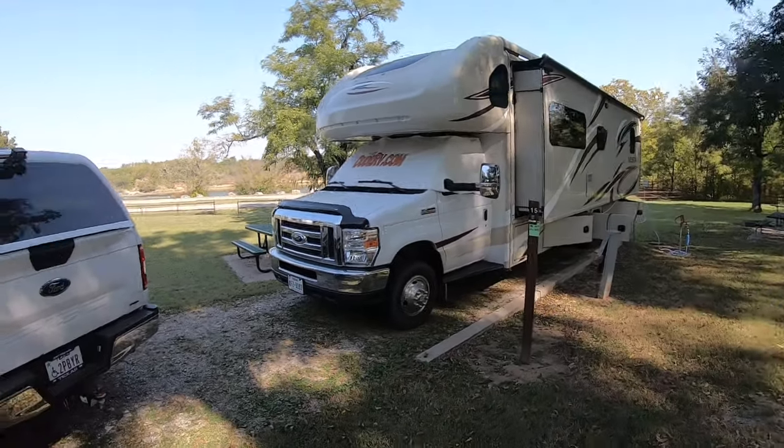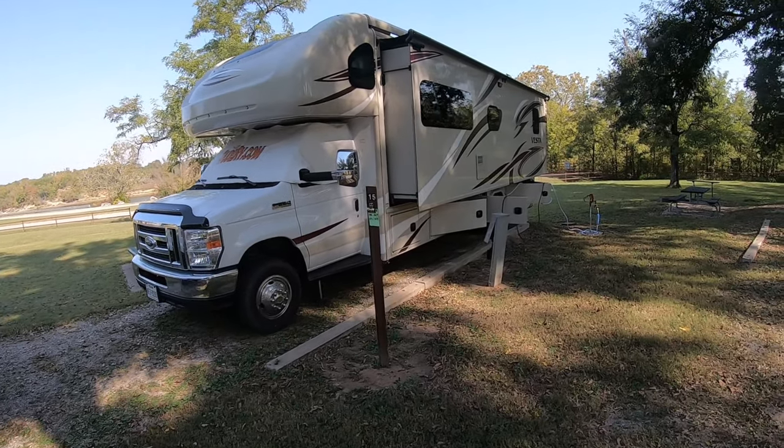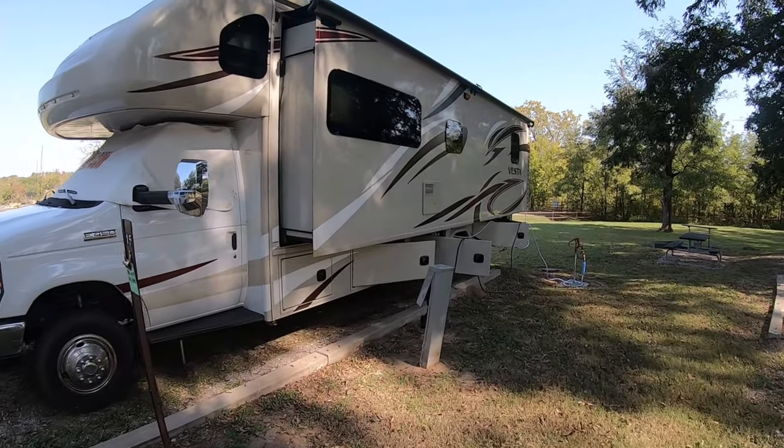So there are 20 campsites here. How many occupied? One's a park host. So 6 of 20 — 7 of 20 if you count mine — 7 of 20 are occupied. We're in site number 15, and it is a 30 amp.